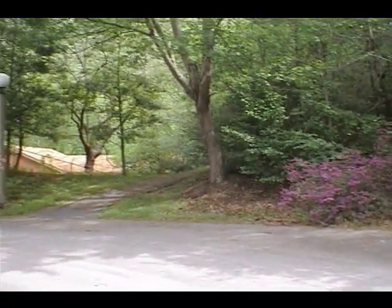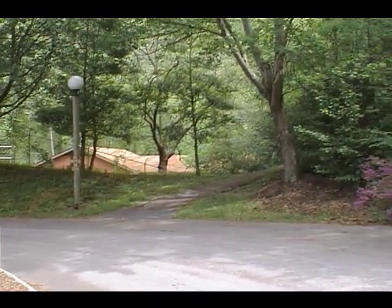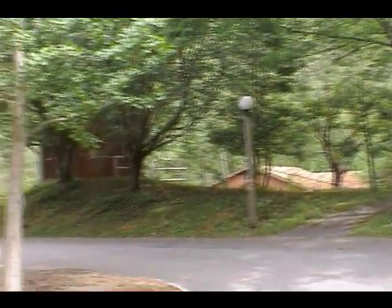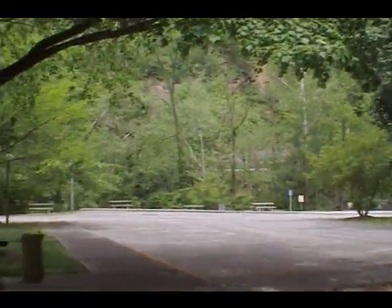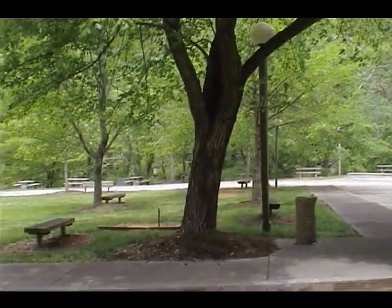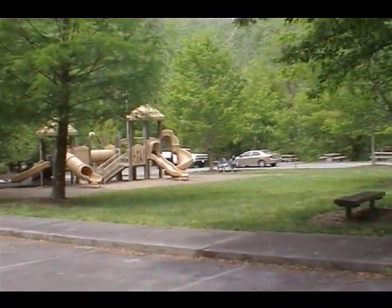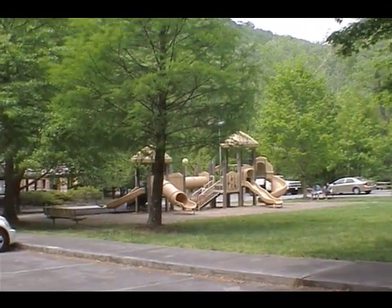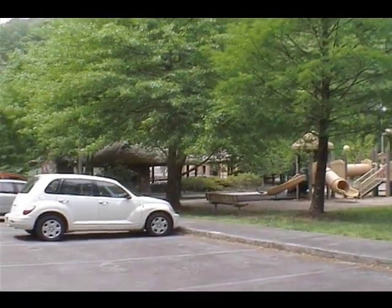We're at Herbert Holt Park right now. What you're looking at is a walking trail that you can take on foot — no mopeds, it says. I'll just pan through here so you can see the park. It's a rather small park, not nearly as nice in my opinion as the one we were at previously, but there is a little play area for the children.